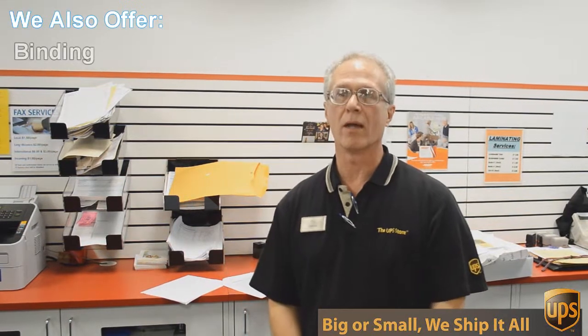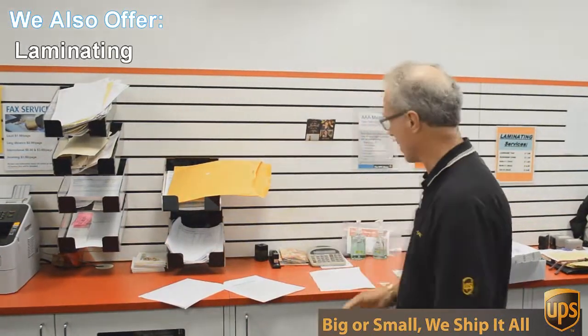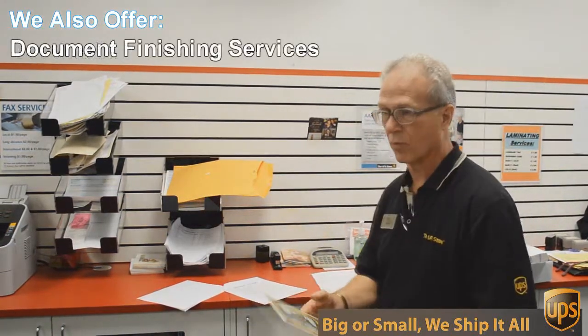Well besides mailbox shipping and packing, we do a lot of other things here at the UPS Store. One of those things is copying and printing. We do black and white and color copies and printing. An example of that would be this flyer here that we're doing today.